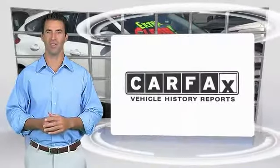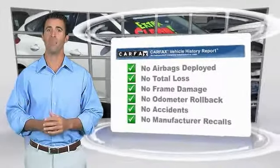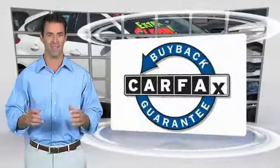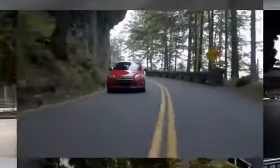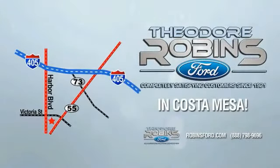Here's another high quality vehicle with the Carfax vehicle history report. Be sure to find a complimentary copy of this report online or contact the dealership. This vehicle qualifies for the Carfax buyback guarantee. Experience the difference at Theodore Robbins Ford on Harbor Boulevard in Costa Mesa.